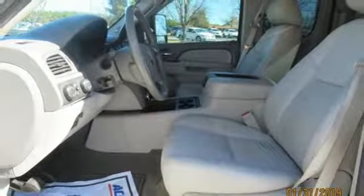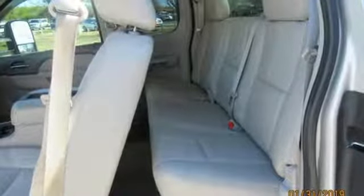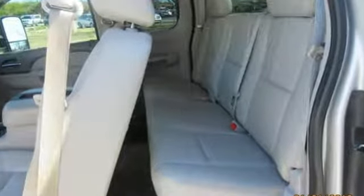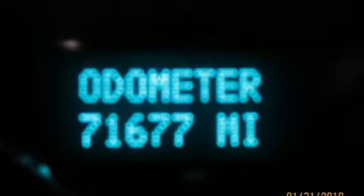The Car Connection finds GMC Sierra HD has a taller, more poised look than previous incarnations. GMC, it's not just a vehicle, it's a professional-grade tool. Driving is believing. Test drive it today.